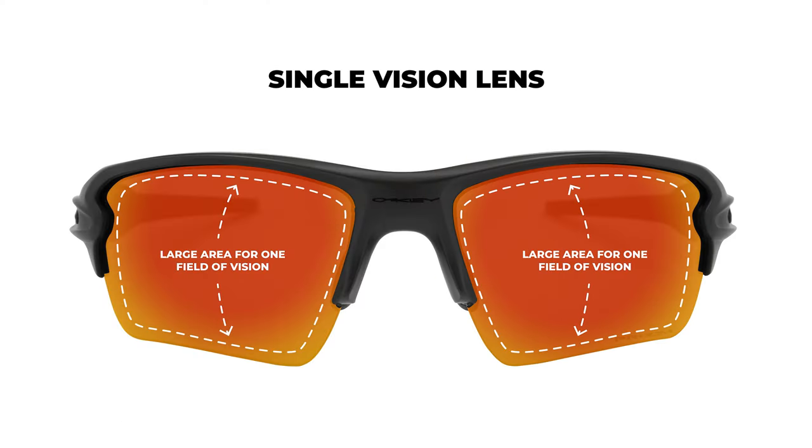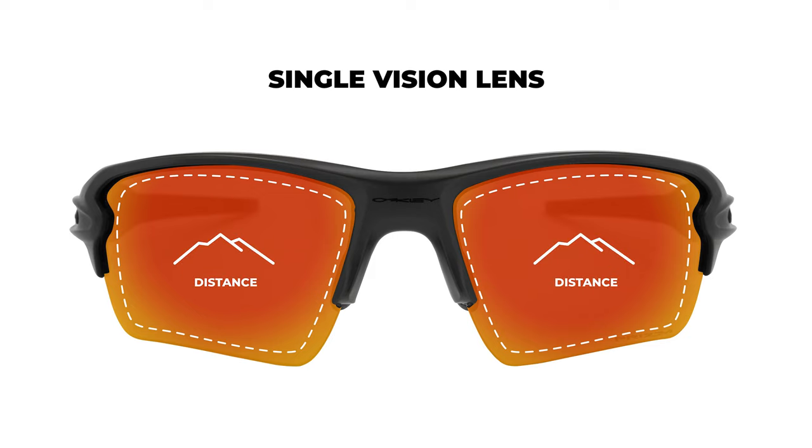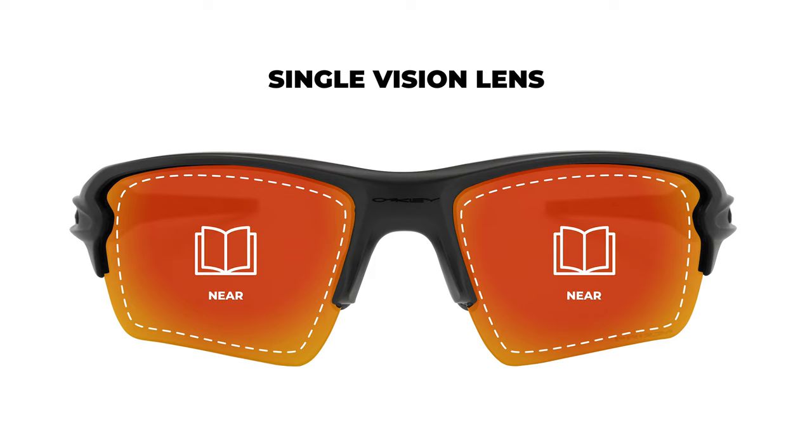So what is single vision? It is just that — correcting for one single focal length, whether that be far out in the distance for your everyday walking around or driving pair, or up close for a reading pair. If it's a reading pair, you're probably not going to be able to see clearly in the distance when wearing them. It's specifically for reading, computer, or any specified distance that suits your needs — just that single vision correction.